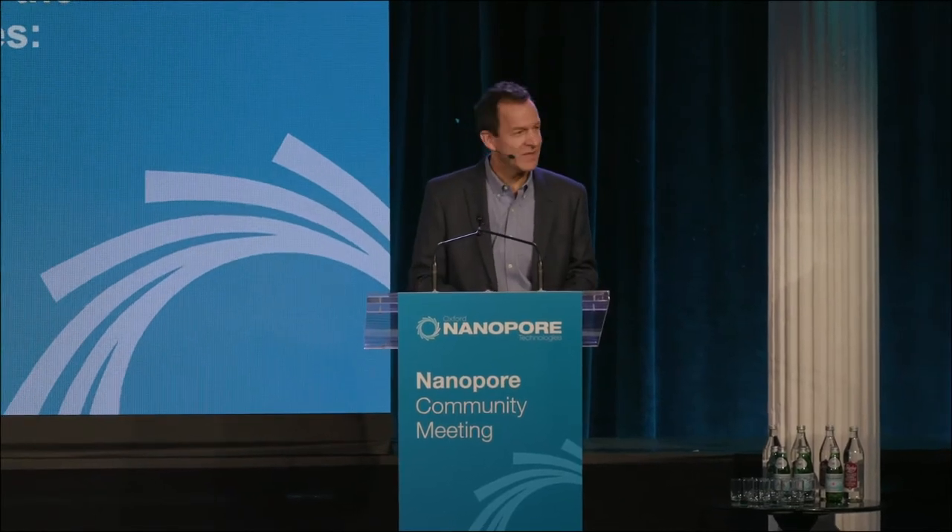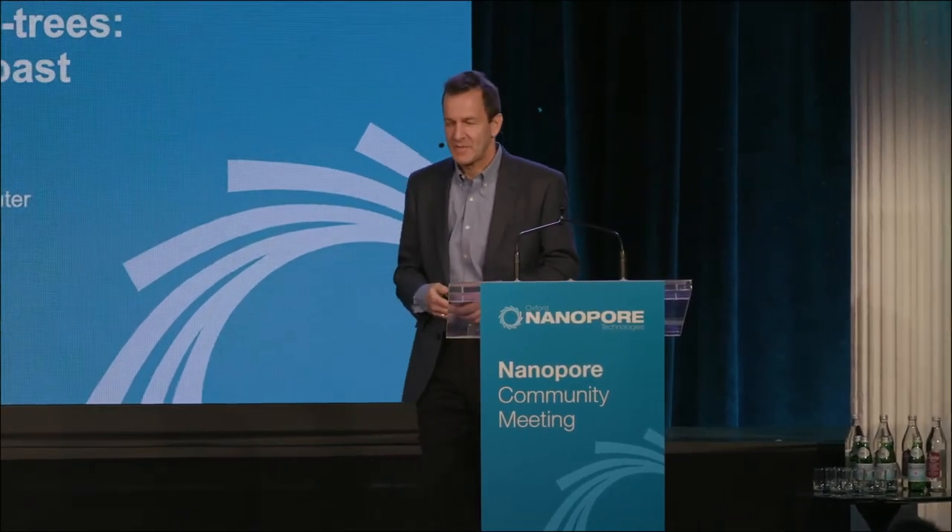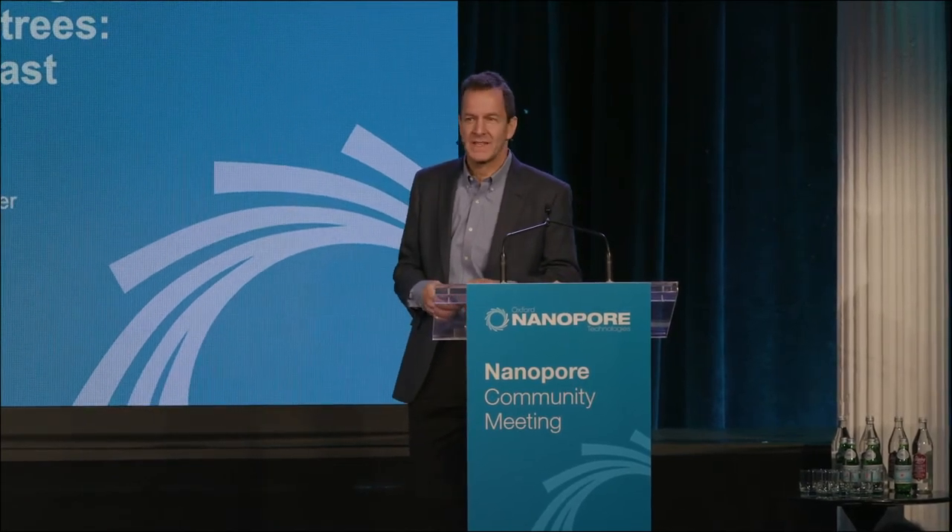Good morning. Thanks, Jim, for that very nice introduction. Here I'm going to tell you about a project we've been working on for the past approximately three years.